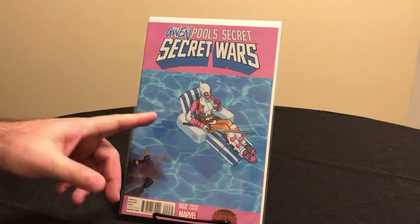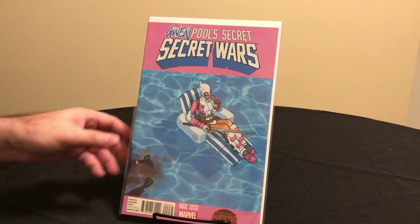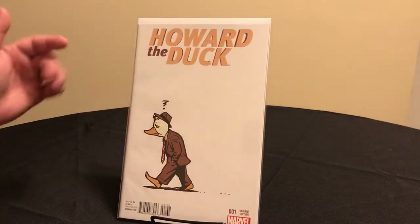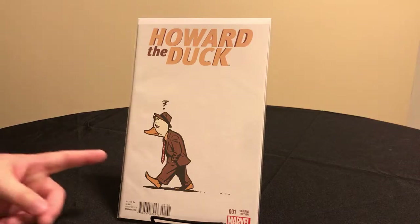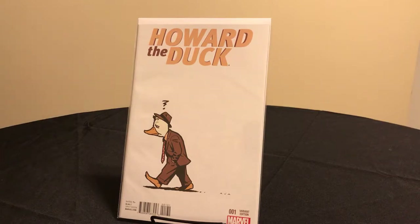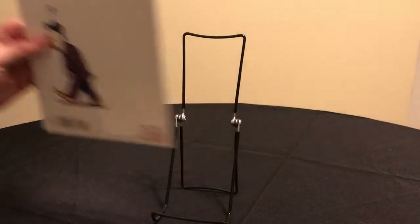I still think it's the best rendering of Gwenpool — she just looks amazing. Her first appearance was actually in Howard the Duck number one. That series was written by Chip Zdarsky, but the part she's in was written by Christopher Hastings, who would go on to write her own ongoing series. This is the 1-in-50 variant, with cover art by David Aja. For Gwenpool fans, this is definitely an important book to have.